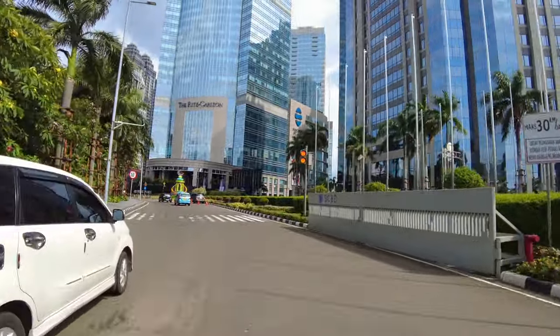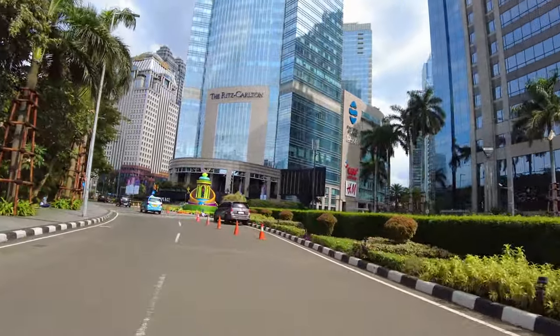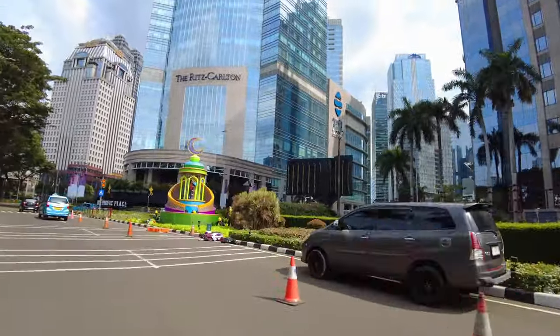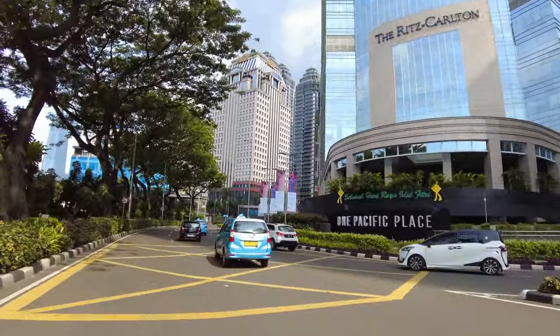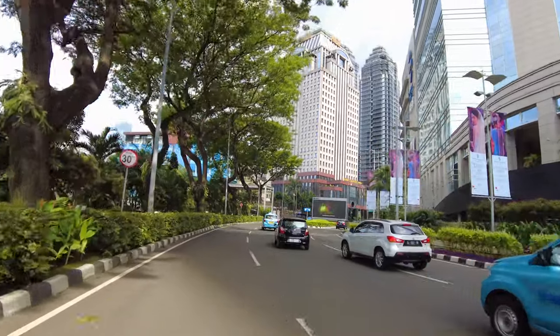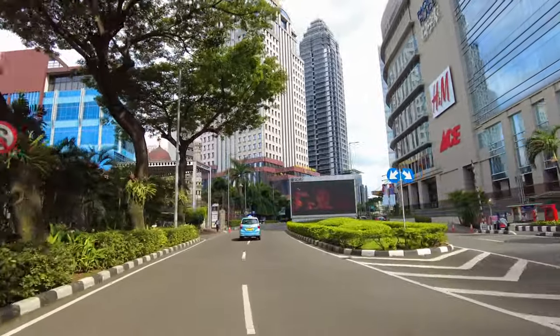Nah ini kita udah masuk SCBD nih. Ini kawasan modern banget. Jadi katanya sih kawasan SCBD ini kawasan bisnis ya. Jadi kayak dari bagian macam kantor tuh dijadiin satu gitu. Biar katanya lebih cepat gitu segala proses.